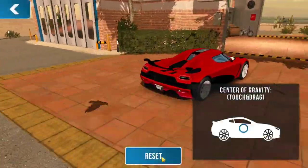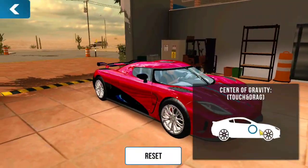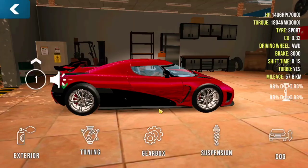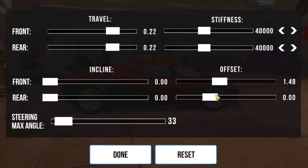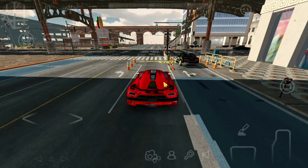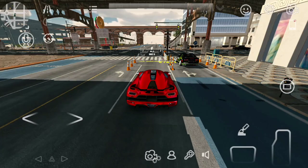Alright guys, I suggest you change the suspension and COG setting if you will use this car in 1,603 kilometers racing so that the car will become more stable. Now let's test drag racing performance in 1,600 meters racing.